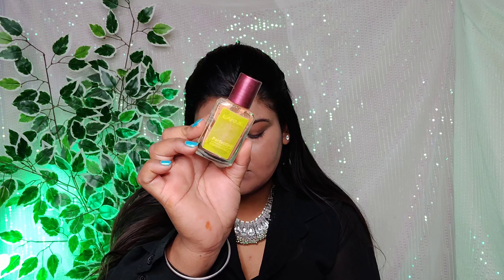Next we have our foundation. I have taken Lakme foundation — I used it before and have purchased it again. It is a good and affordable product. I have covered my full face with it. I also used the concealer palette for a little coverage, applying it on the face for good coverage.